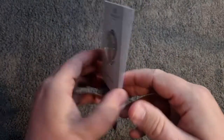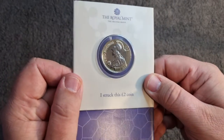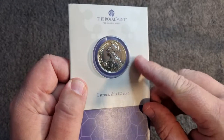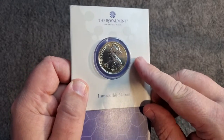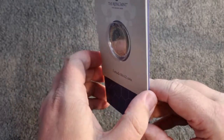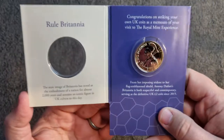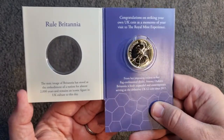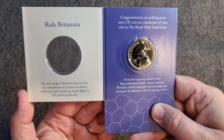So we'll have a quick look at the coin itself. There's the design — it is a 2021 Britannia. Now this one is a strike your own, but from what I've heard it may be going into long store and could be circulated, but only time will tell. We shall open up the packaging and inside we've got the coin and some information about it as well.